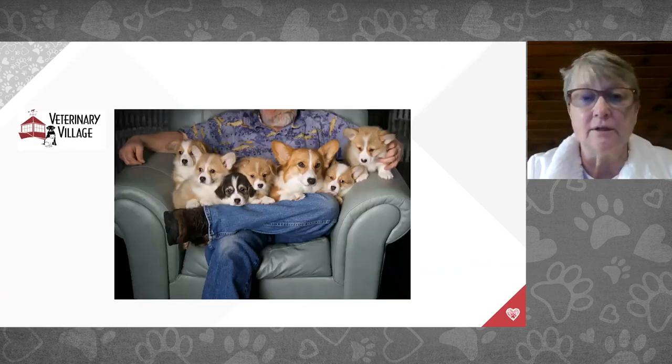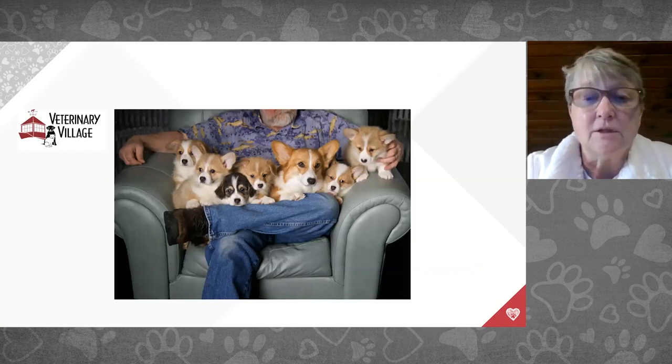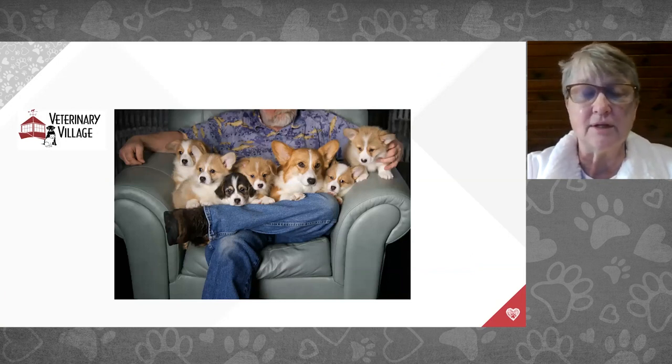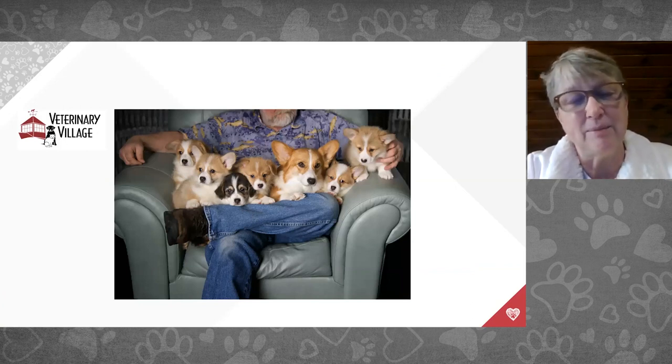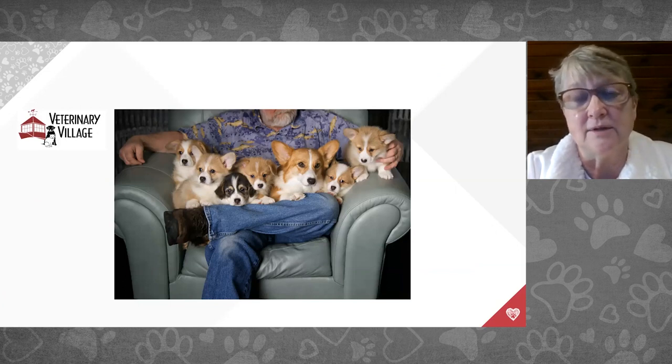In addition to practicing veterinary medicine, I am a dog breeder, like many of you. I had one client at Revival who said, 'You veterinarians don't really understand this.' This is a picture of my husband holding Miranda and her litter of puppies. We had this litter seven years ago, and the second girl from the left, Patty, won our national in 2016. We've had a pretty good run.